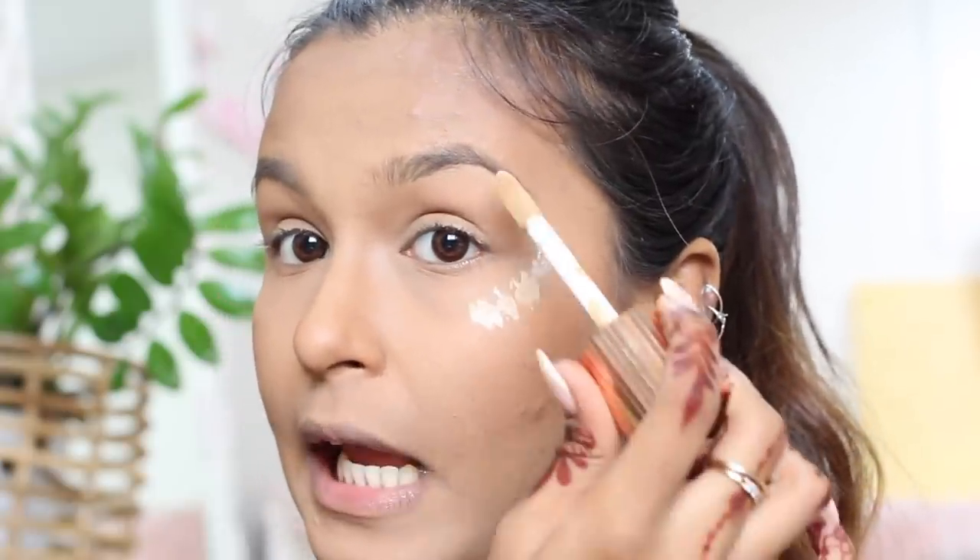Quickly going to highlight with another Charlotte Tilbury product, but I do also have an affordable dupe — the Lackmaze Absolute Liquid Highlighter, which I also used on my body. It's very pretty; I really like the rose gold shade. I prefer blending highlight with my fingers — I think that's how it works best.